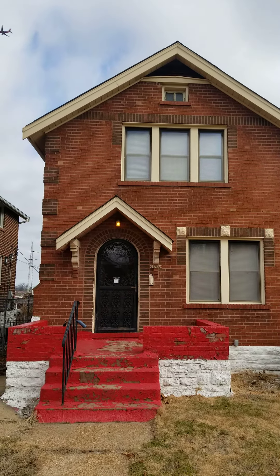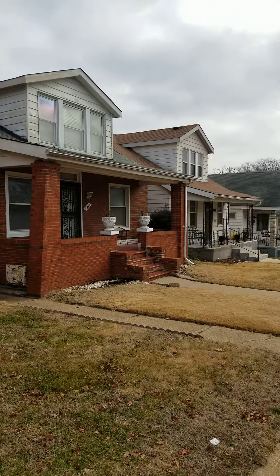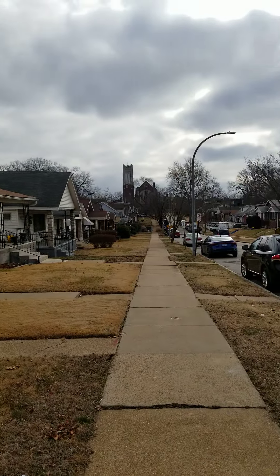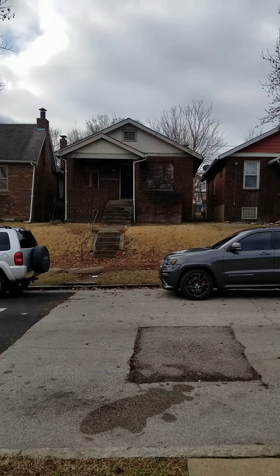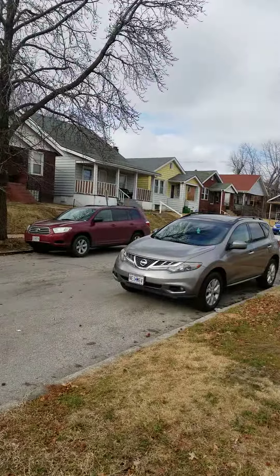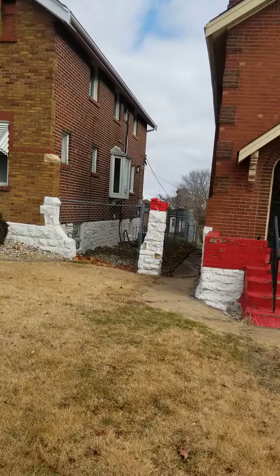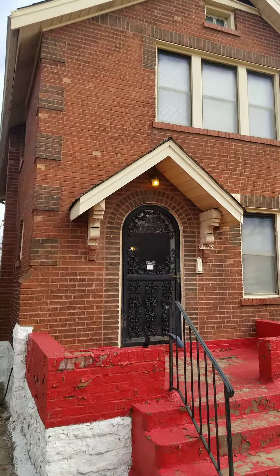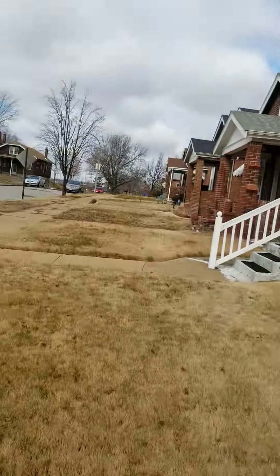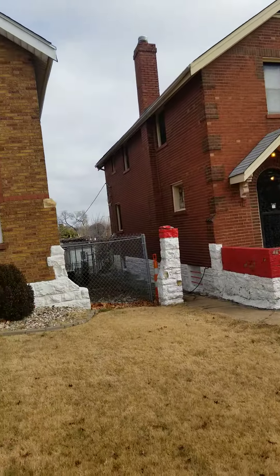Alright, here we are — can't remember the street name. It's a little bit rougher area, but this particular block actually seems pretty nice. There's a boarded-up house there, but for the most part this block seems decent, considering where it's at. The exterior, what I see so far, looks good.